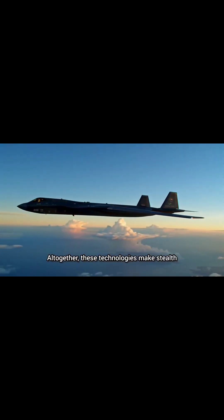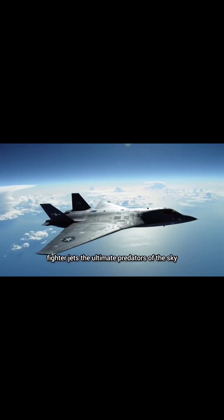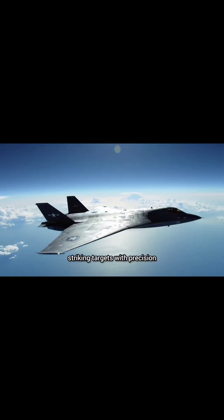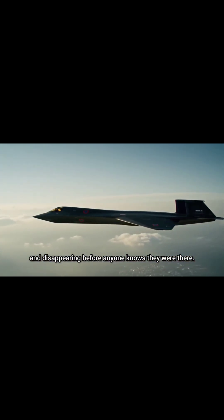All together, these technologies make stealth fighter jets the ultimate predators of the sky, striking targets with precision and disappearing before anyone knows they were there.